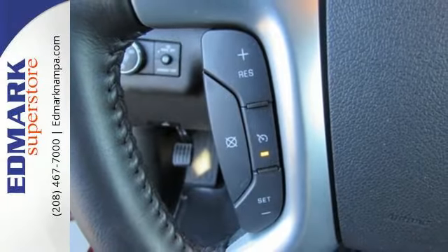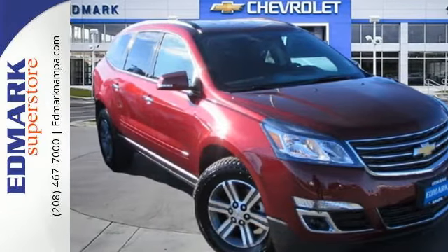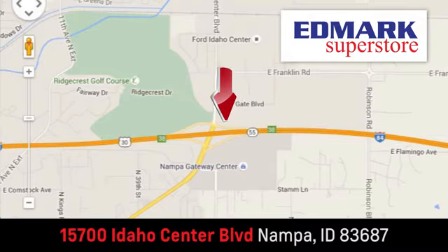Everything you want in a competent vehicle is within this Traverse. Experience it for yourself today. Fast, fair, and fun. Give us a call or stop by, we're conveniently located in the Idaho Center Auto Mall.